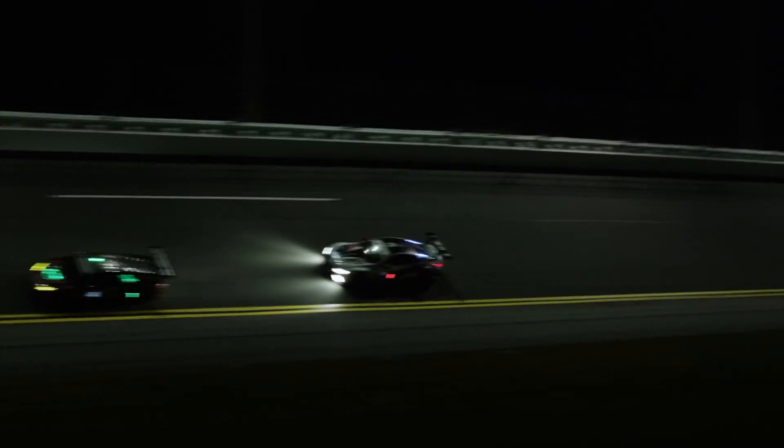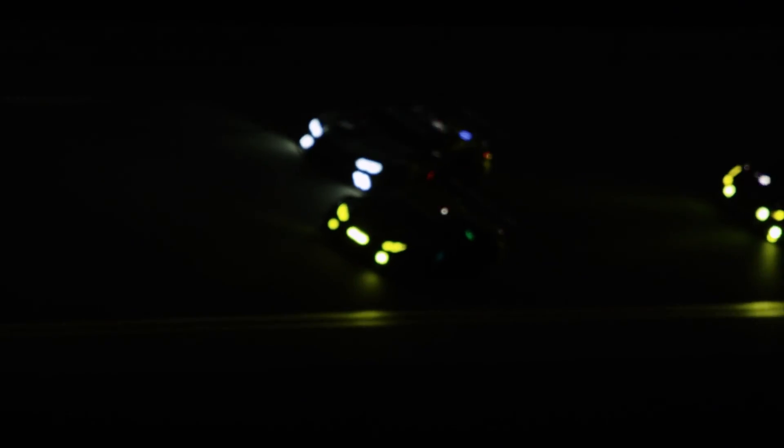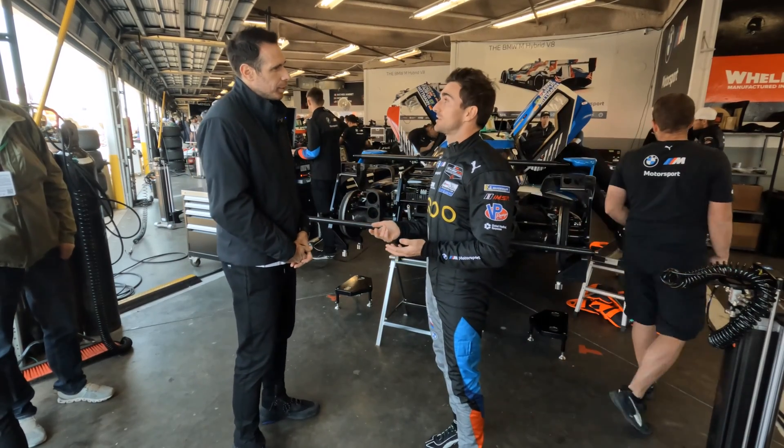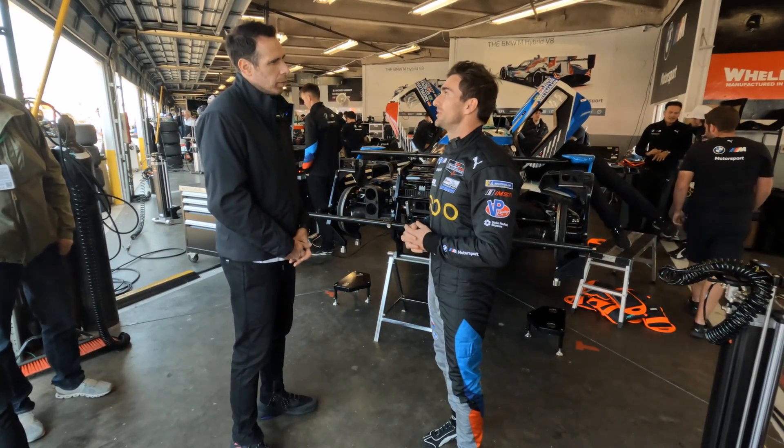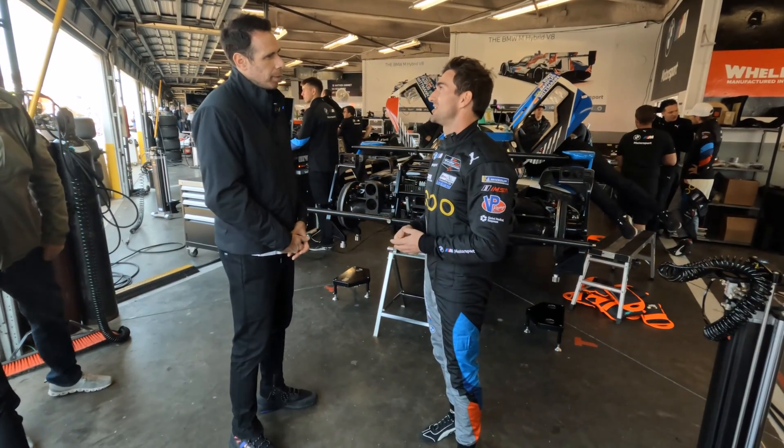How was the transition from the other classes into this class — did you need any special preparation in terms of your driving skill set? It's really another race car in a way. I've been racing for a long time, so it's about adapting to the higher speed. The downforce level in this car is a lot higher than a GT car, so it's really about building that trust level in the car, and once you have that, it's just another race car.